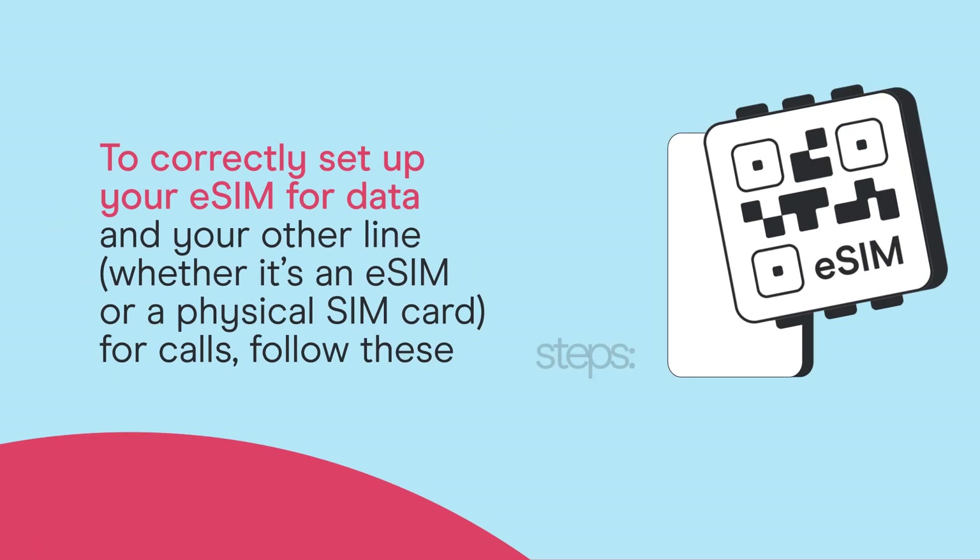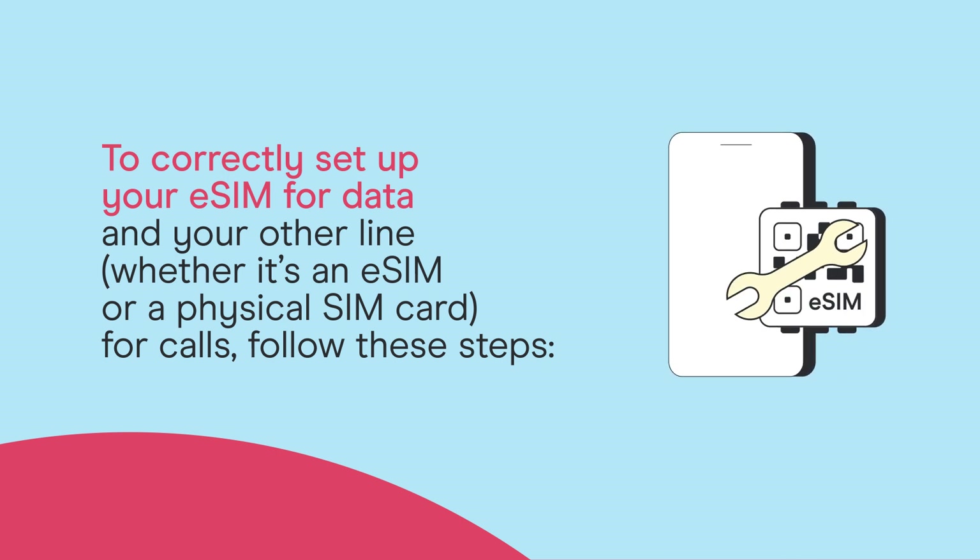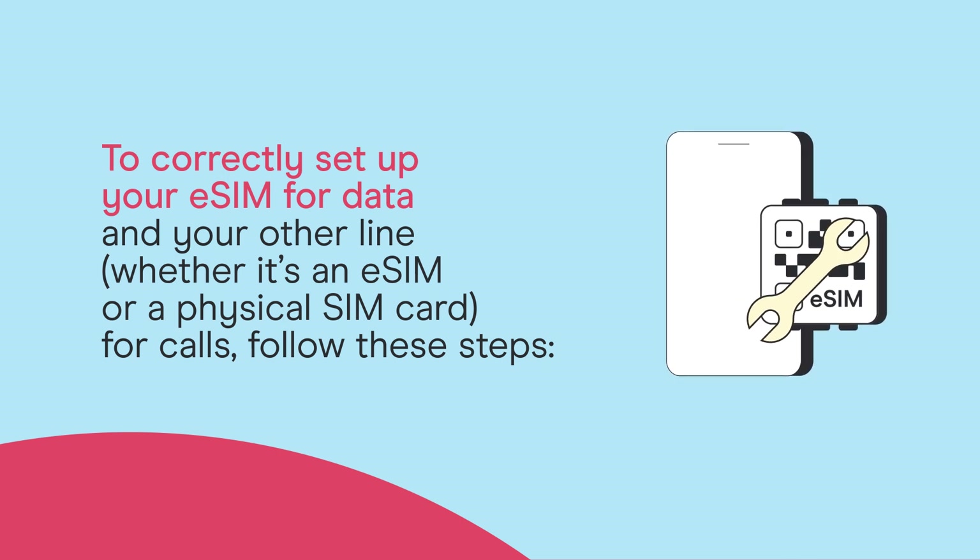To correctly set up your eSIM for data and your other line, whether it's an eSIM or a physical SIM card, for calls, follow these steps. On iOS: